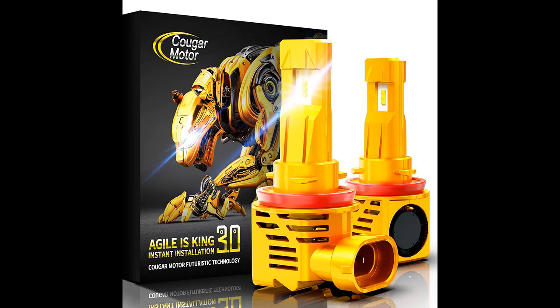Ambother LED RGB Rock Lights App Control 4 Pods Underglow Waterproof Neon Lighting Kit Overview Ultra Bright.